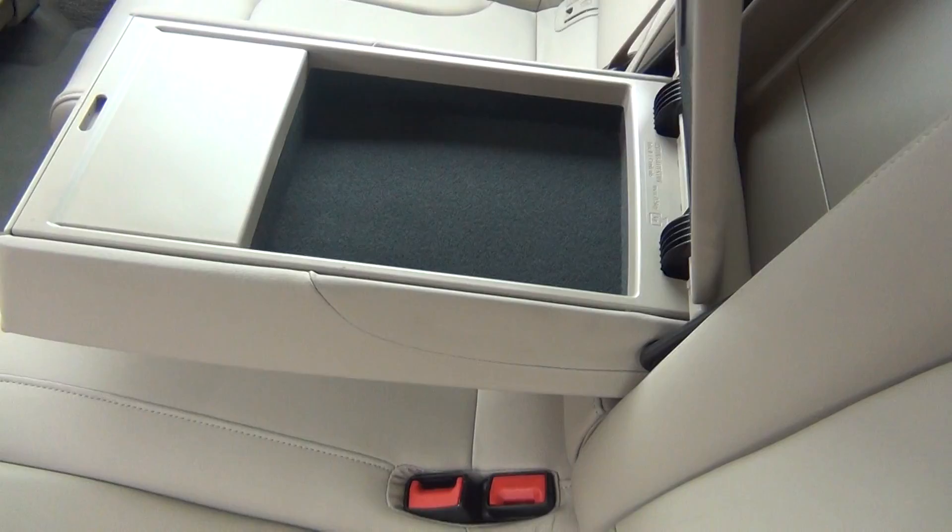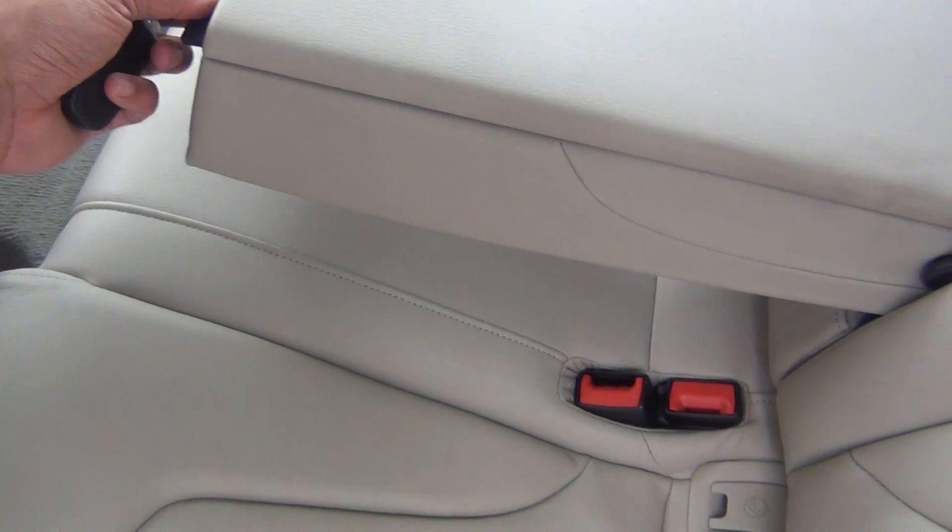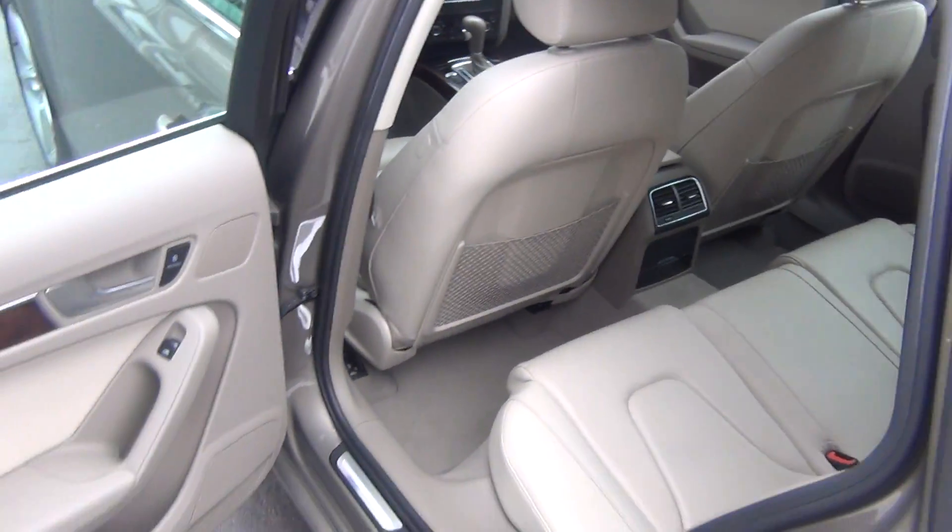The back seats look like they've never even been sat in. Back here you've got your connections for your car seats, the pull-down armrest with plenty of storage options and cup holders on the inside — a very nice feature. These back seats fold down to give you some extra storage space if needed, so you've got plenty of room to store whatever belongings you might have.